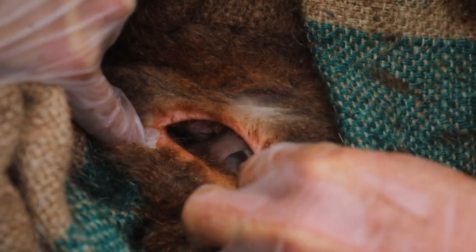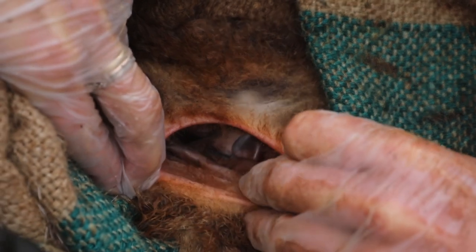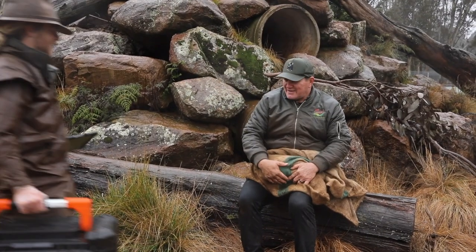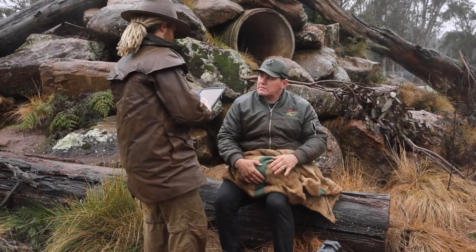That is incredible. What a moment. Brush-tailed rock wallabies are just one of the incredibly endangered species we work with here at Aussie Ark. Just this week we were able to conduct a health check on one of our female wallabies, and during that check we got to take a quick peek inside her pouch and saw a joey nestled up inside.